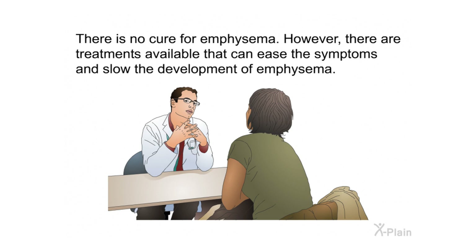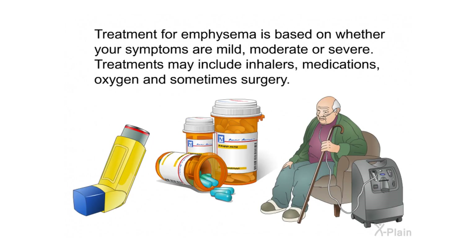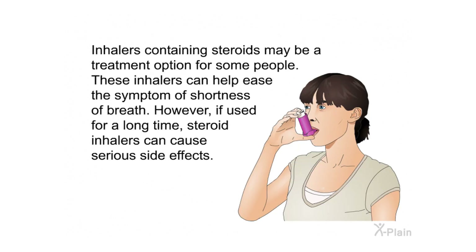There is no cure for emphysema; however, there are treatments available that can ease the symptoms and slow the development of emphysema. Quitting smoking can help ease the symptoms, and treatment may work better if you begin by quitting smoking. Treatment is based on whether your symptoms are mild, moderate, or severe. Treatments may include inhalers, medications, oxygen, and sometimes surgery. Inhalers containing steroids may be a treatment option for some people to help ease shortness of breath, though long-term use can cause serious side effects.